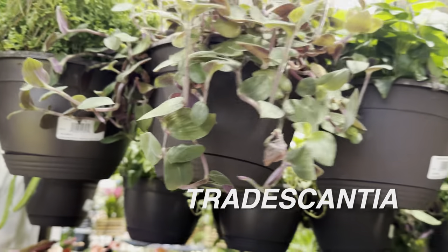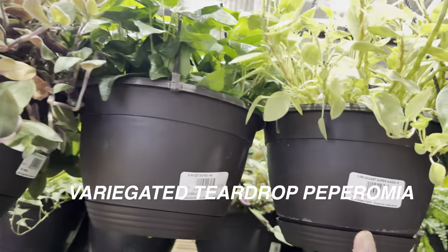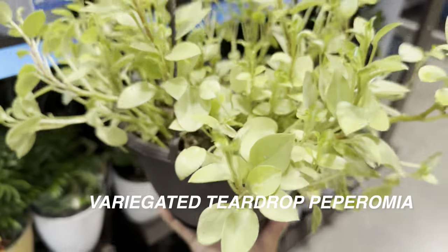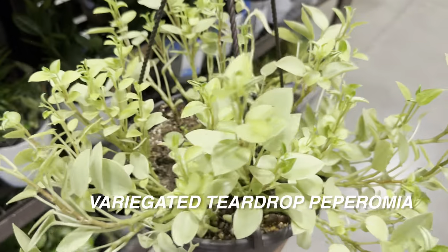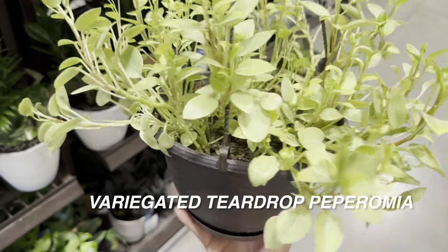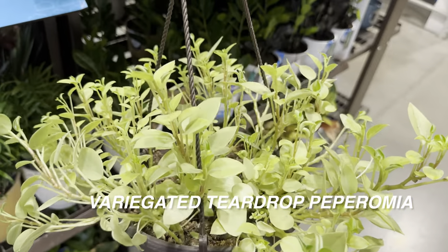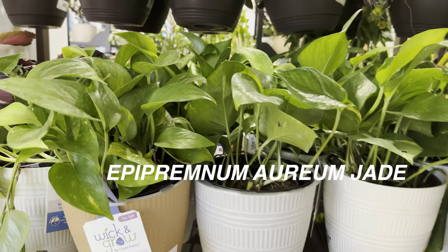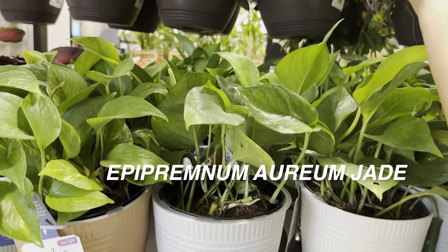With Tradescantia, you've got to really clip it back in order for it to stay nice and full. Right over here is a plant I actually want to end up getting in my home collection at some point — this is a Peperomia teardrop, the variegated form. What I like about it is it looks to be an easy plant. It's nice and full in that hanging basket, and that's for $20.98.